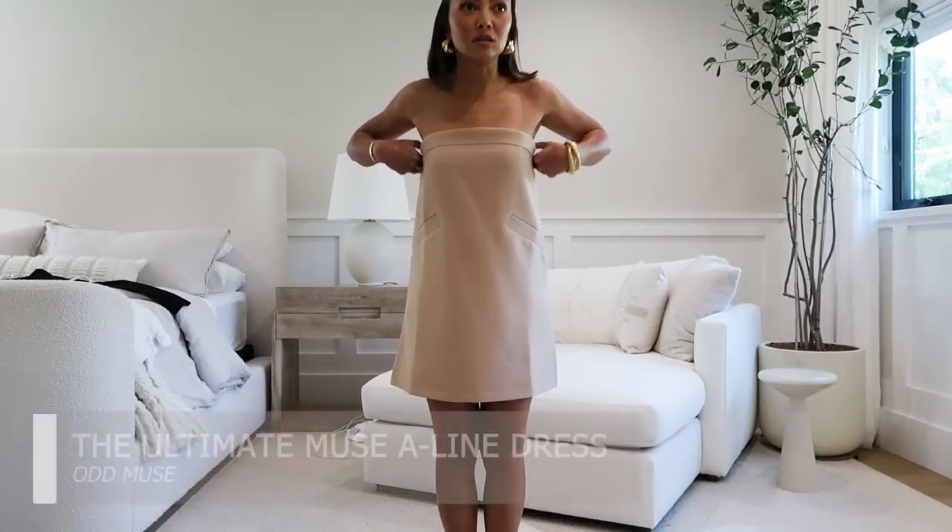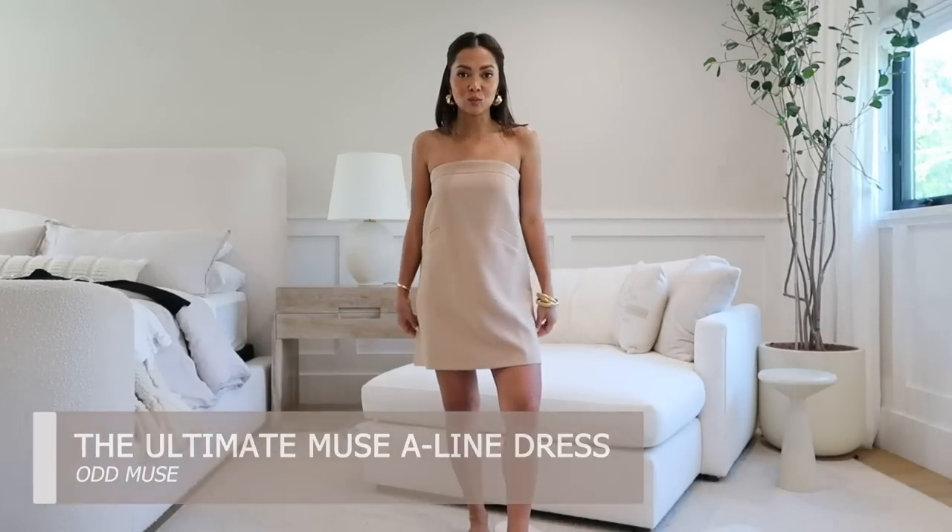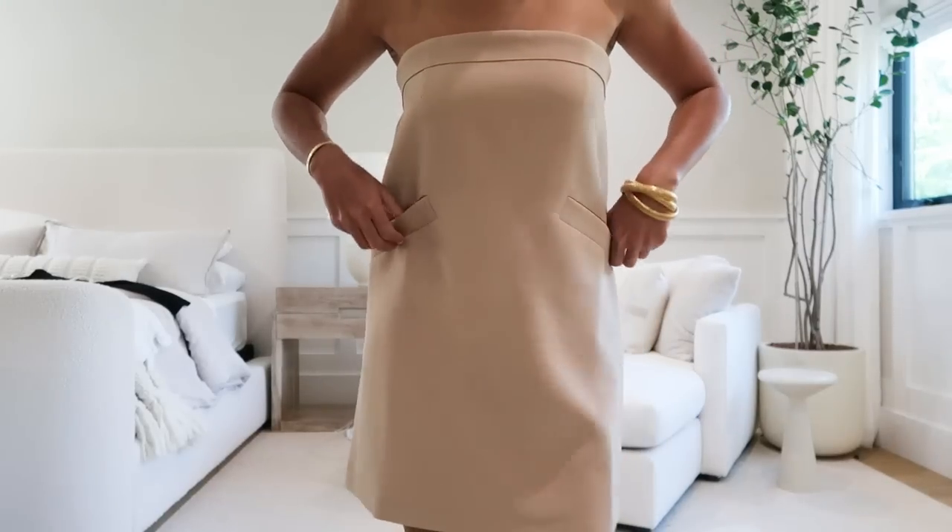This next dress is by a London brand called Odd News London. I love it because it's more A-line — more loose at the bottom — whereas the Meshki ones in the beginning are more tight and form-fitting, more for formal occasions or going out to dinner. This one is just daytime: you can wear it with flat shoes, it's breezy, you don't have to be self-conscious if it's too tight. It also has faux pockets.